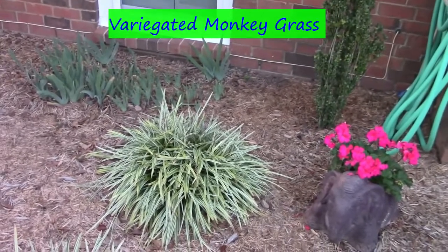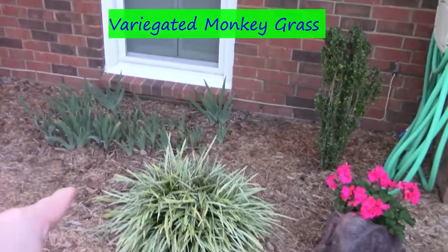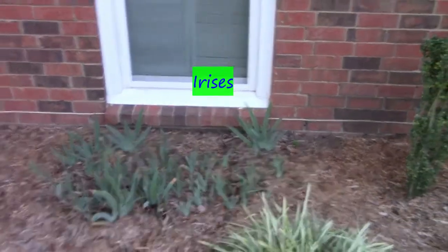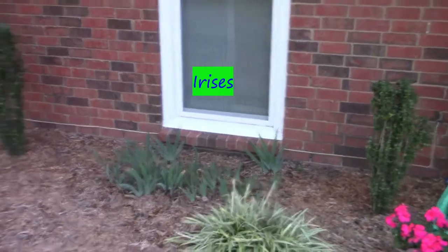The variegated monkey grass is dormant — it's not growing, but I don't cut it back until spring. The irises I cut back a few about a month and a half ago; they're growing. I will cut them back one more time for the winter, and then in the spring they get ready to bloom.